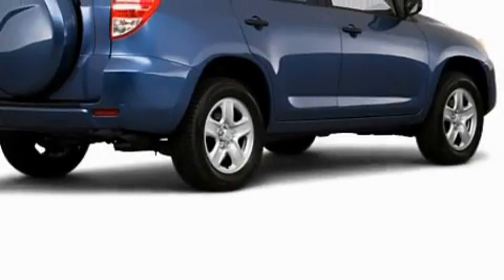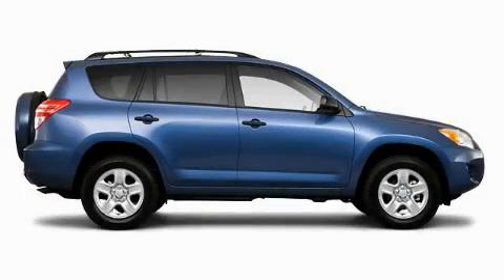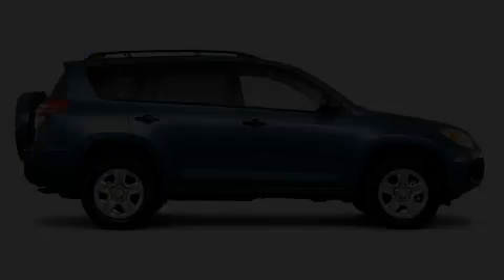Its top features include cruise control, a rear window defroster, commercial-free satellite radio, a low-tire pressure indicator, a stability control system, and this automobile's stylish design always looks great.